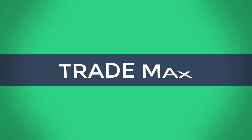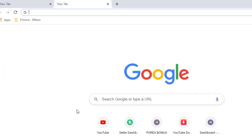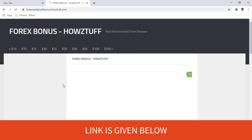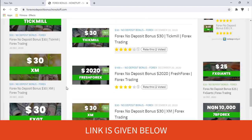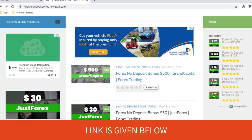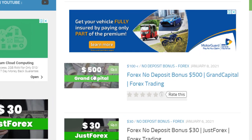Hi fellows, welcome back to the forex information on our channel Trademats. Go to this website — today we are just informing you about this $500 no deposit bonus. We will make another video to show you how we obtain the bonus. Let's go through the details.